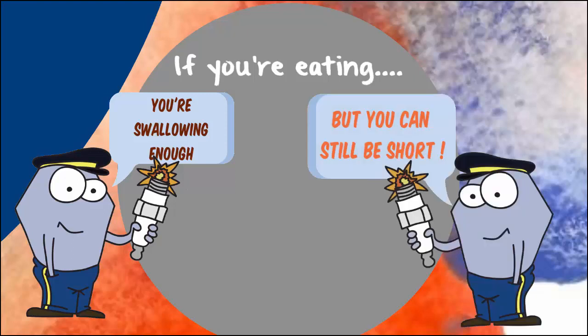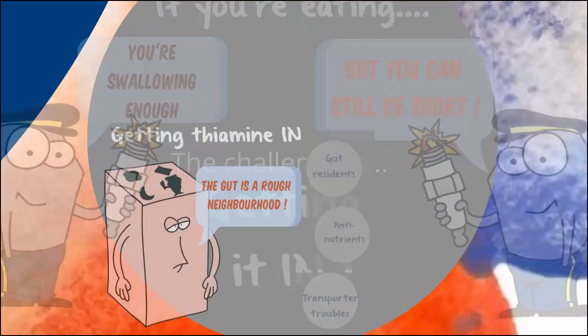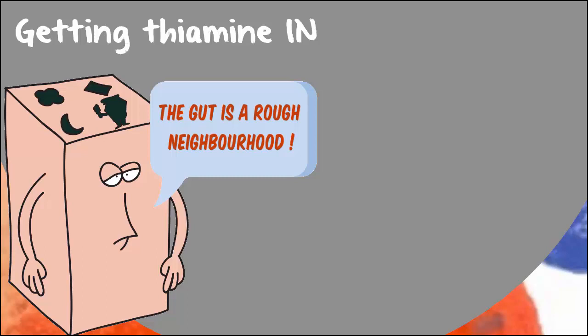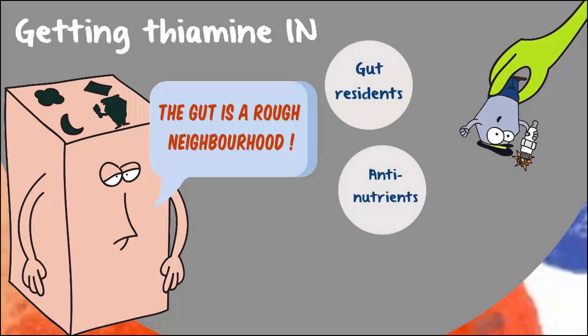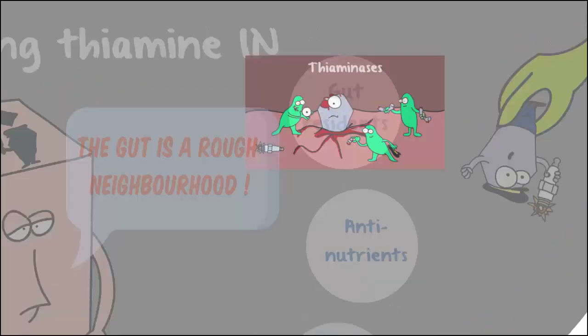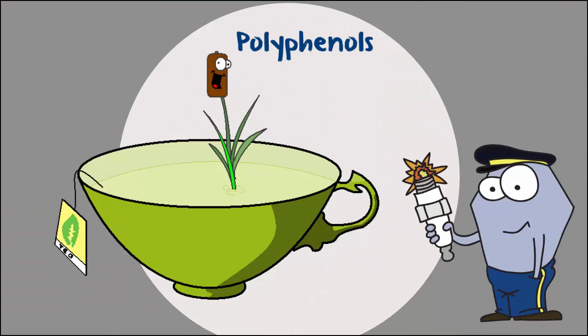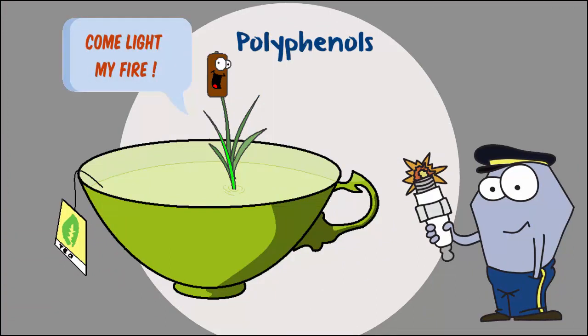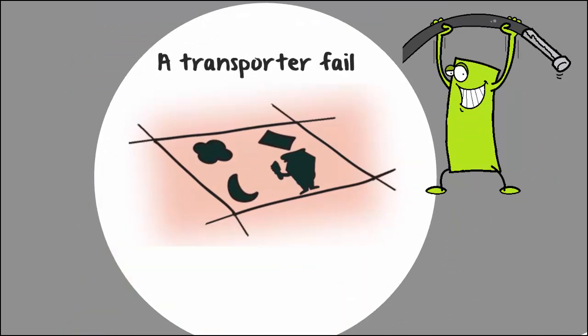Well, the problem is more likely something else. Getting thiamine in depends on thiamine sticking around long enough to be picked up by the thiamine transporters. What and who else is in the gut can pose a risk to thiamine's staying power. Many creatures, including some gut residents, produce thiaminases, which shred the thiamine into little pieces. And polyphenols, found in tea and coffee, stop the thiamine from reaching the thiamine transporters located on the cells that line the gut. And if that's not enough, the thiamine transporters can fail to move the thiamine in.